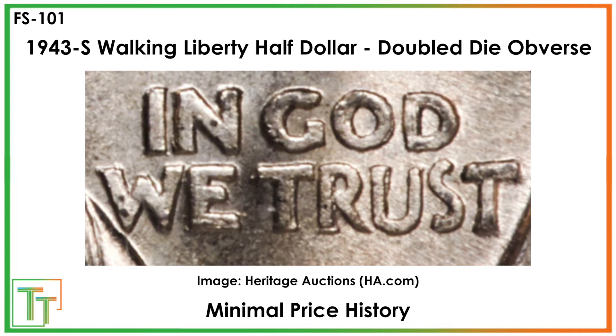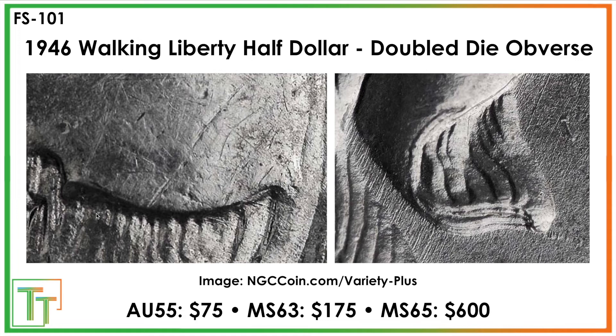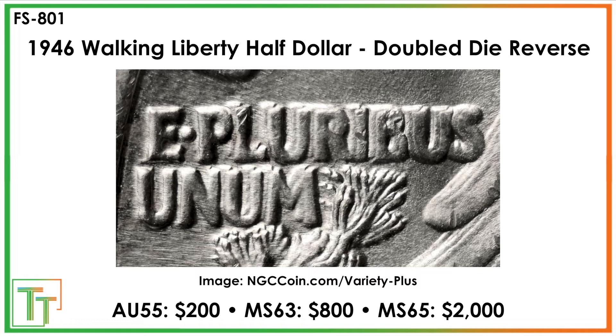This is a nice variety — the double die obverse again. In the breastplate you can see a little bit of notching on the right, as well as an extra part of the hem of her dress. This has nice upside especially in mint state 65.